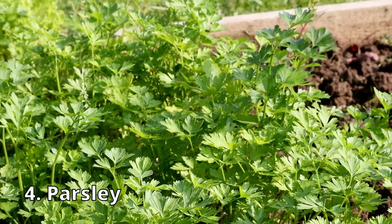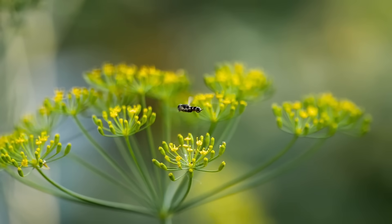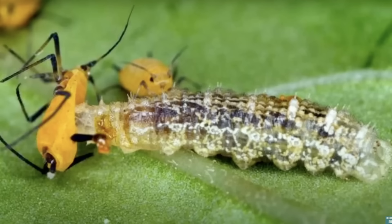Thrips are another problem. They're very small and you probably won't see the bug, but you will see the damage — it's going to look like this. If you plant parsley, that's going to attract hoverflies. Hoverflies are great for two reasons: the adults are excellent pollinators, and the larvae are voracious predators that eat things like aphids and thrips. So if you know you have a thrip issue, plant parsley all around your tomatoes.